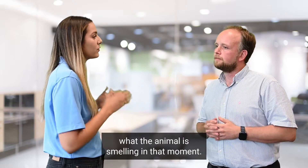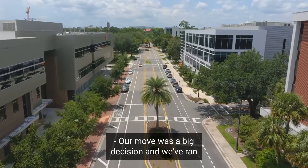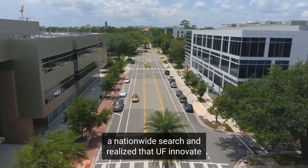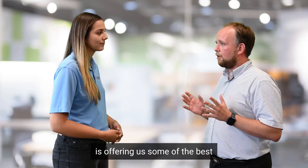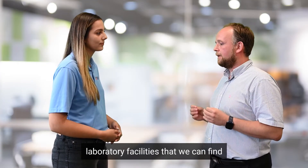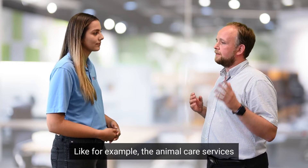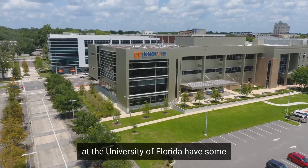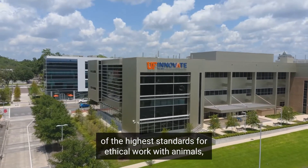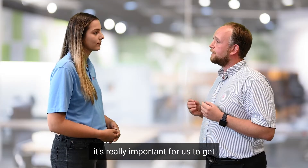Our move to Florida was a big decision. We ran a nationwide search and realized that UF Innovate is offering us some of the best laboratory facilities we can find, as well as amazing resources. For example, the animal care services at the University of Florida have some of the highest standards for ethical work with animals, which we really appreciate because it's really important for us to get that aspect right.